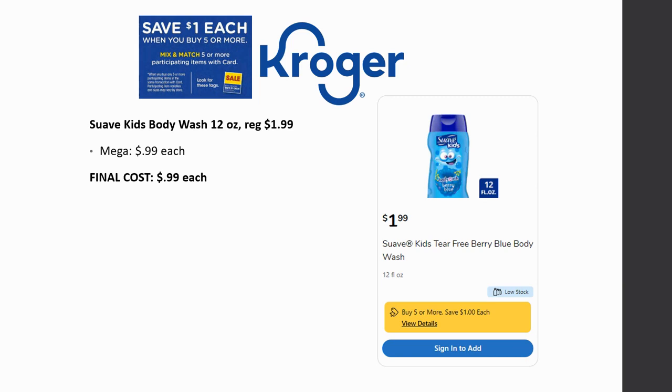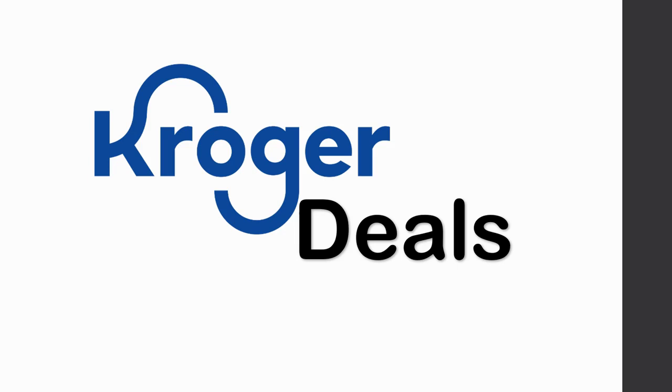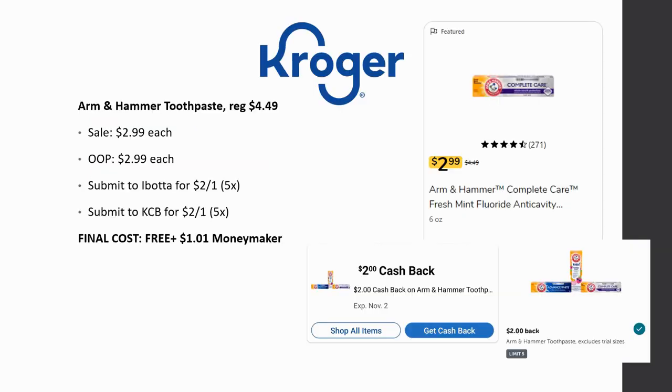Now for some non-mega Kroger deals with some money makers. Arm & Hammer toothpaste is regularly priced $4.49 — some viewers noted their regular price is $3.99. Today it went on sale for $2.99, and that's what you'll pay. Submit to Ibotta for $2 back on one, limit of five times, and Kroger cashback for $2 back on one, limit of five times — making it completely free and a $1.01 money maker per toothpaste. Grab all five and you'll make $5.05!